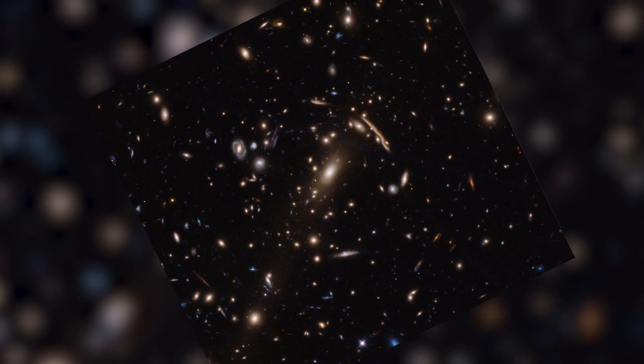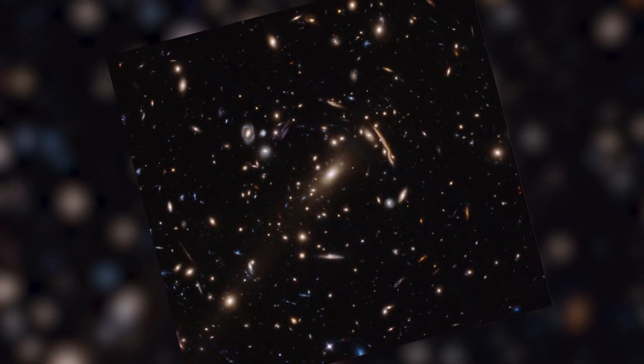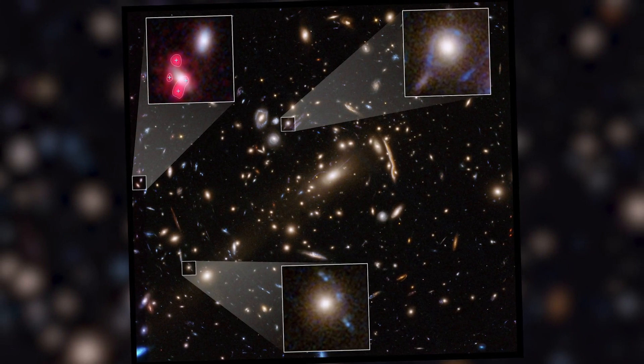Astronomers seem to have revealed a puzzling detail in the way dark matter behaves. They've found small, dense concentrations of dark matter that bend and magnify light much more strongly than expected.